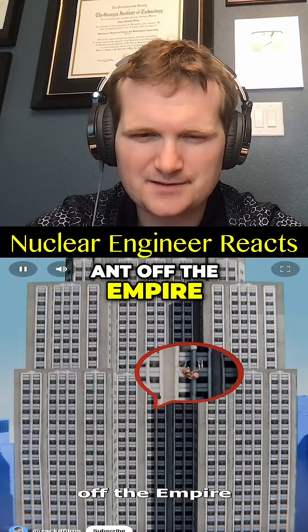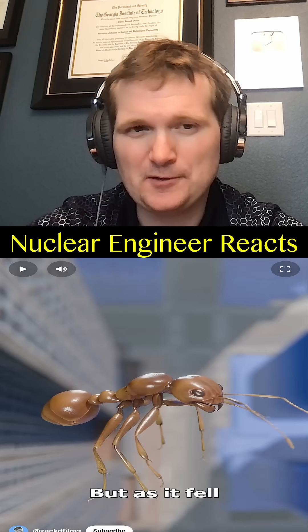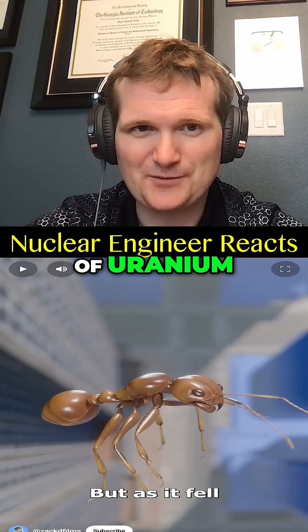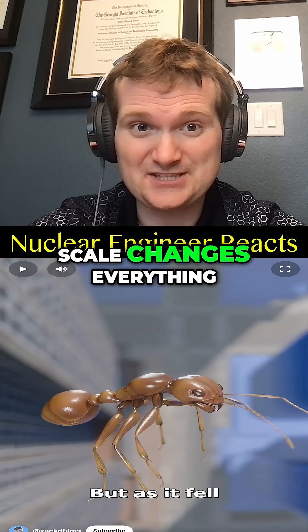If you dropped an ant off the Empire State Building, you might think it would splat on impact — but no. Order of magnitude matters. It's a bit like assuming a tiny speck of uranium can give you as much dose as a reactor core. Scale changes everything.